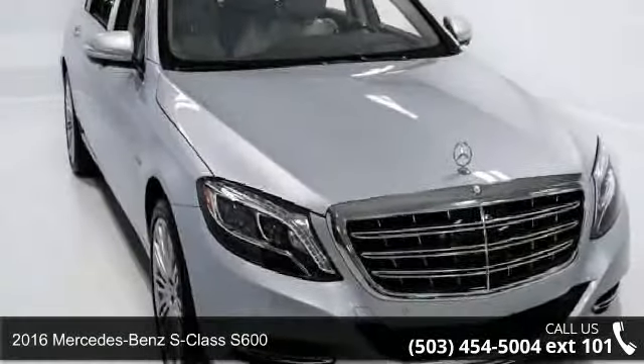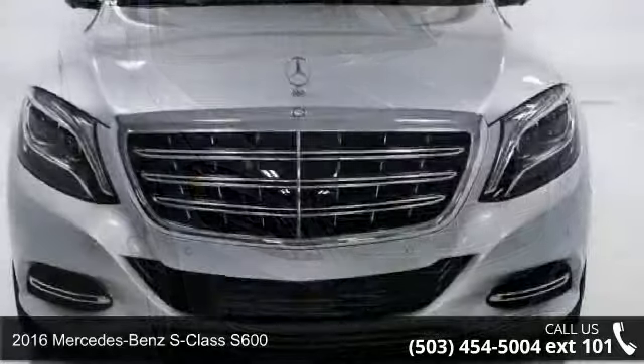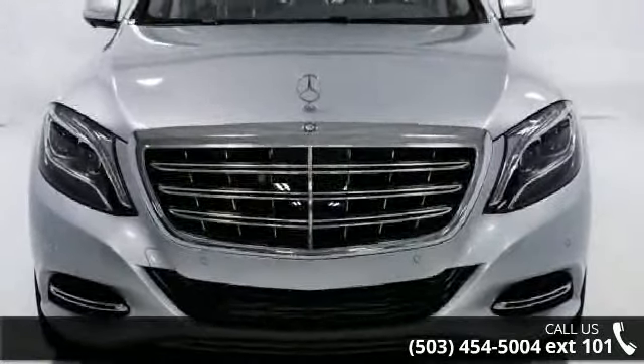Arrive in style with this 2016 Mercedes-Benz S-Class S600. Don't miss this great deal on a luxury vehicle.